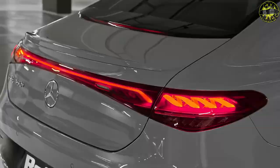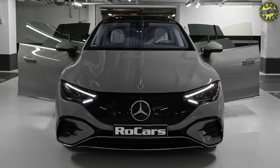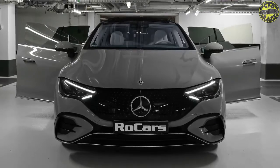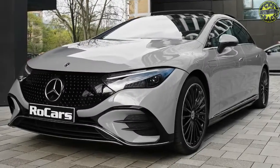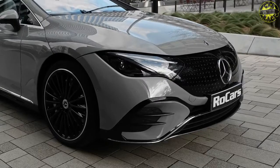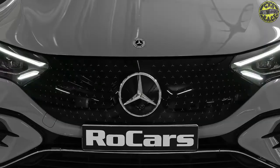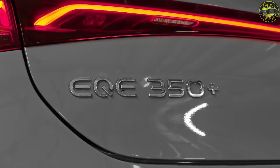Based on the C-class, the GLC is Mercedes' take on a compact luxury SUV, rivaling the BMW X3 and Audi Q5. The Mercedes GLC has shown great promise in the world of compact luxury crossovers. In the US alone, Mercedes-Benz was able to churn close to 400,000 units over six years, making it one of the most successful models for the brand.